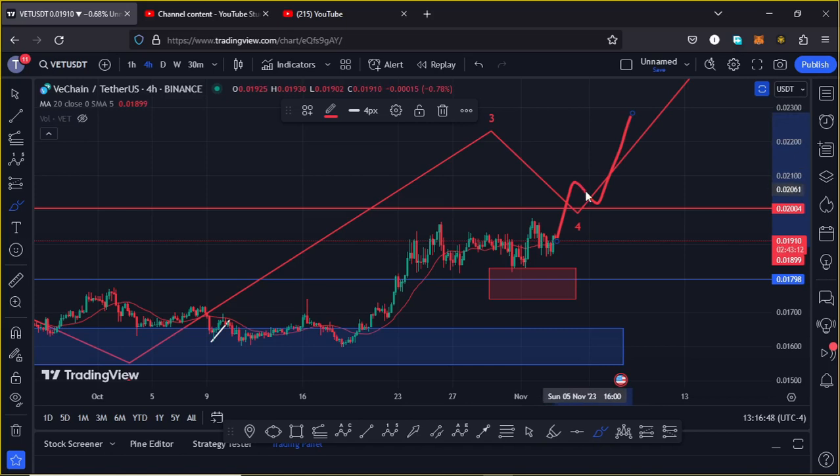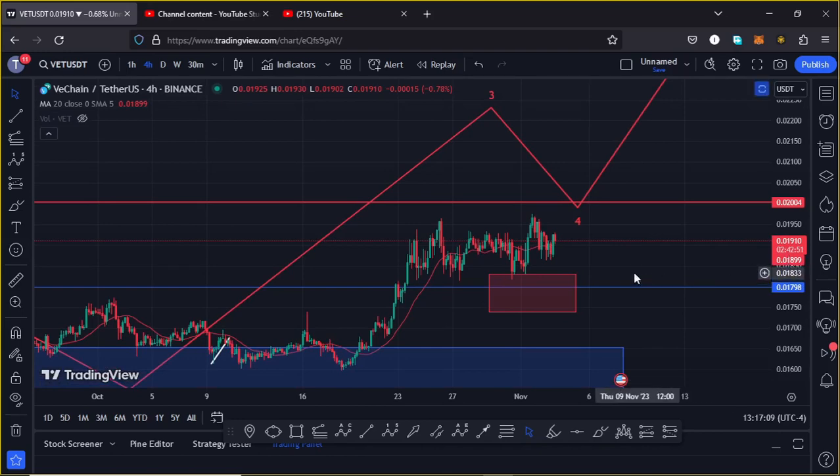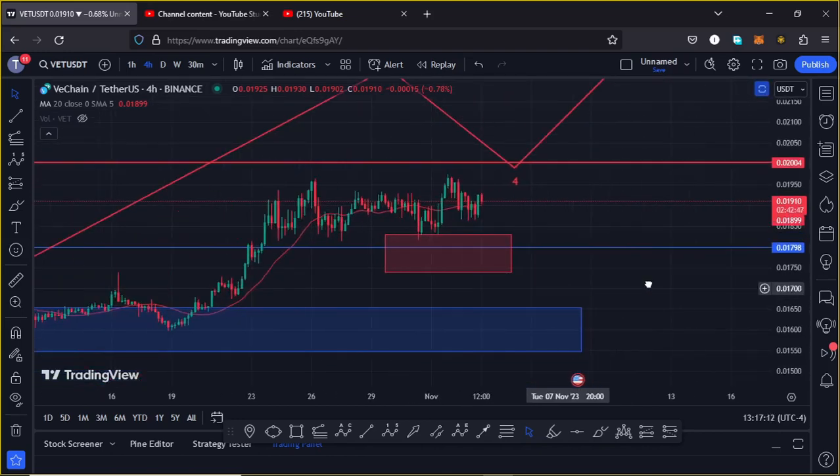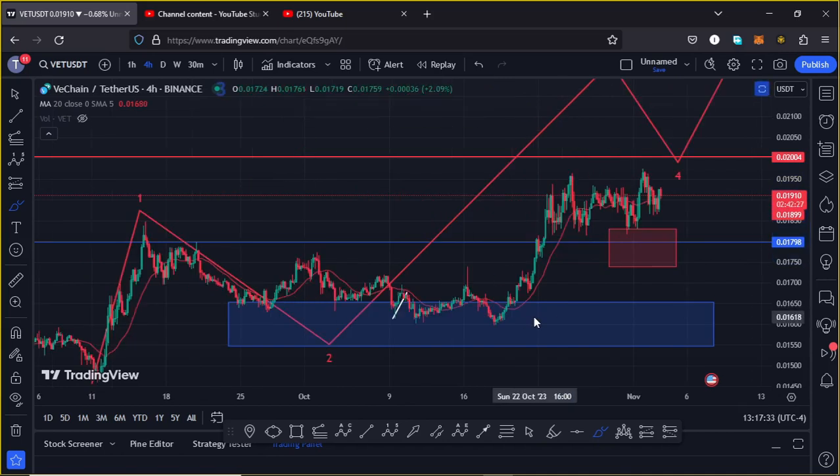Then expect a pullback in the formation of Wave 4, then continue getting impulsive in the formation of Wave 5 to the upside. Alternatively, if in the next coming hours we continue seeing further weakness on the charts, that will suggest we might see a bit of a cool-off. Once that plays out, I'm expecting significant areas of support to continue holding. As long as VeChain holds above $0.01798, expect another push to the upside. But if we get more bearish and lose that area, then using Fibonacci we can get an area within which VeChain needs to continue holding, connecting the fibs from the low of Wave 2 to the high.